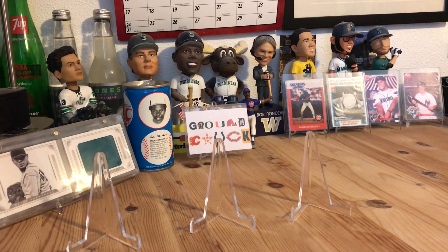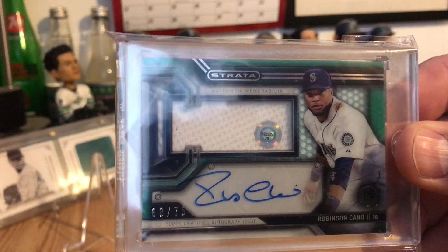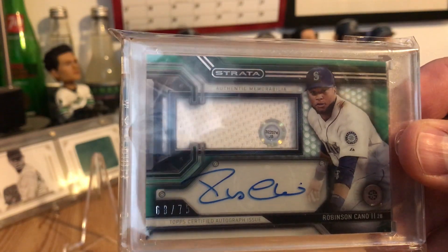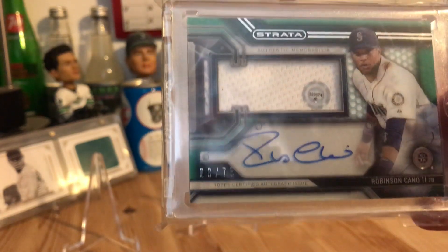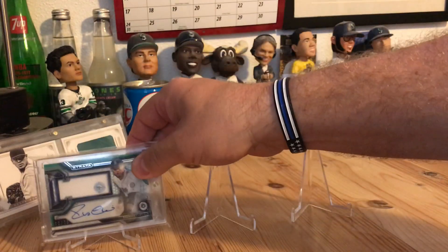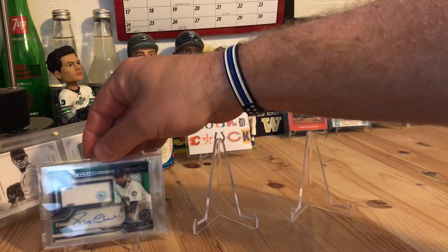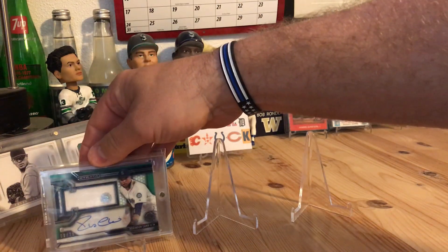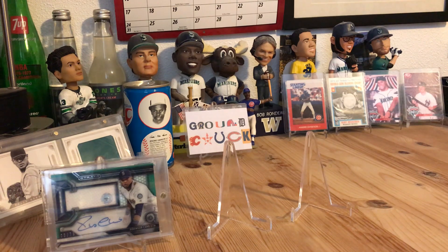I'm gonna start off with something I'm really excited about because he's a Seattle Mariner and absolutely doing well this year — future Hall of Famer in my opinion — Robinson Cano. This is a Top Strata, pretty thick at about 180 points. It's got the MLB hologram, a jersey swatch, it's autographed, and numbered 68 of 75. It has him in the Mariners uniform. It's an on-card auto and I spent about 25 bucks — I won the bid at 25 — so I'm happy with it. It's Mariners, not a Yankees one.